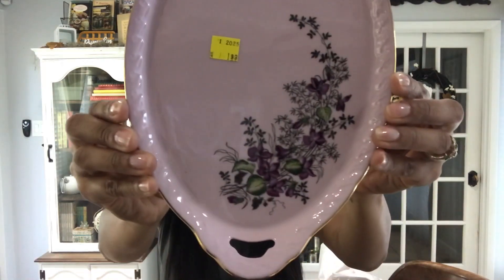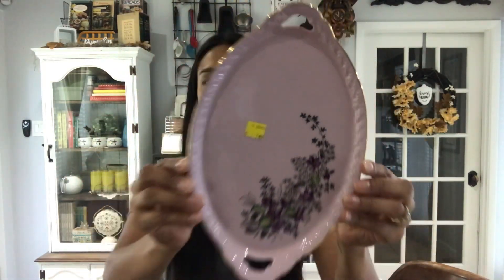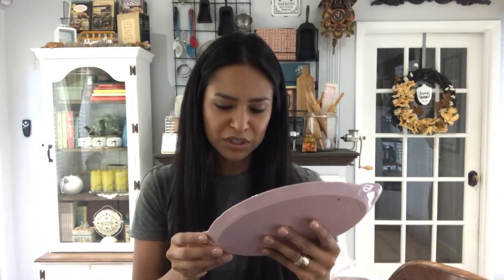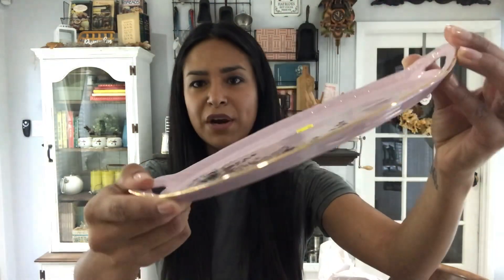Next I found this gorgeous lavender dish with a gold trim. It says 1794 Thun Czech Republic and it was two bucks. The camera is not going to pick up the true color, but it is a gorgeous piece with gold trim going around it. For two bucks, somebody out there will love that for sure.